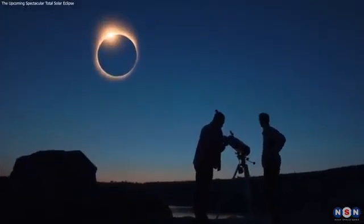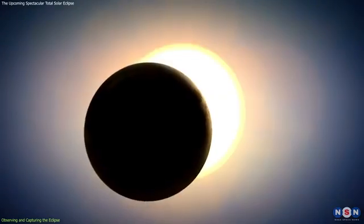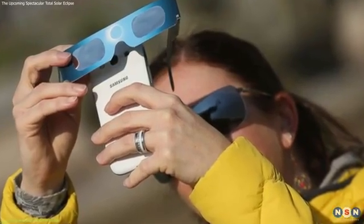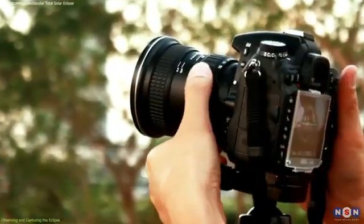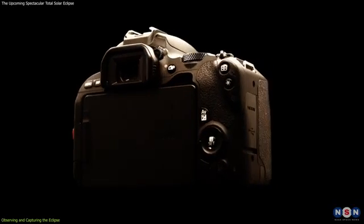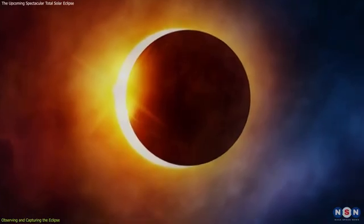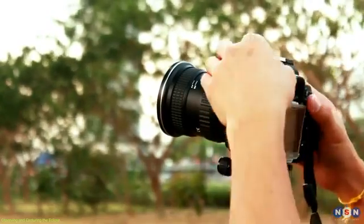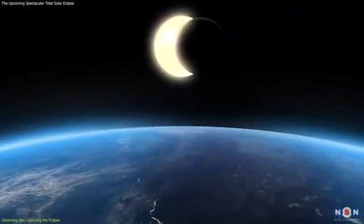Whether you're a seasoned astronomer or a curious onlooker, there are ways to enhance your viewing experience and preserve the memory of the eclipse. To capture the eclipse, a camera or smartphone can be a valuable tool. If you're using a camera, consider using a telephoto lens and a tripod to stabilize your shots. A solar filter is also essential for photographing the partial phases, as it will protect your camera's sensor and provide clear images of the Sun's crescent. During totality, you can remove the filter to capture the stunning corona and surrounding darkness. Experimenting with different settings can yield impressive results — adjusting the exposure time, aperture, and ISO can help you capture the varying brightness of the eclipse phases. Practice these settings beforehand to ensure you're ready when the moment arrives.